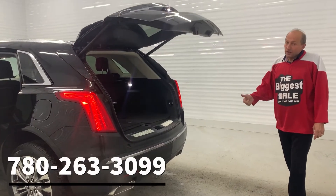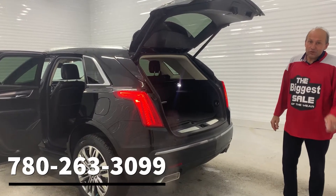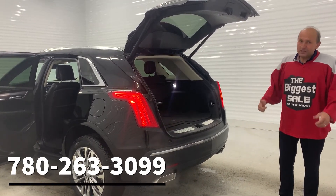Remember, if you are looking for this vehicle, you have to see your Polish friend at the Renault Dodge — 780-263-3099 is my cell phone number. All the best for now, bye bye.